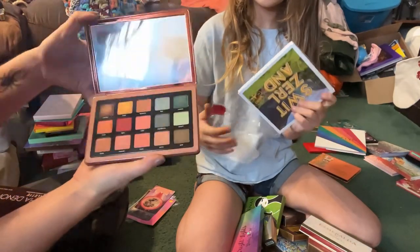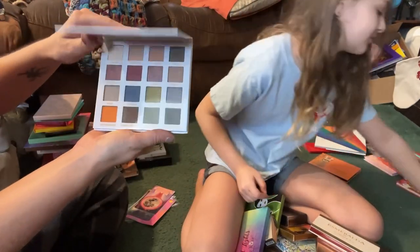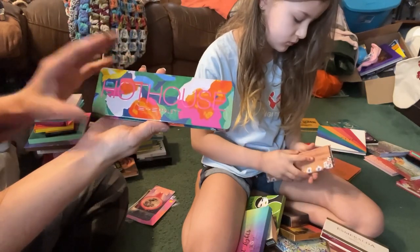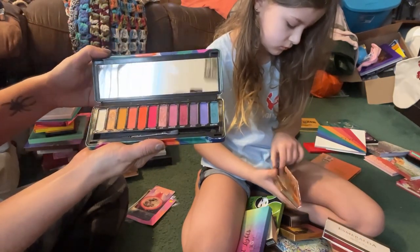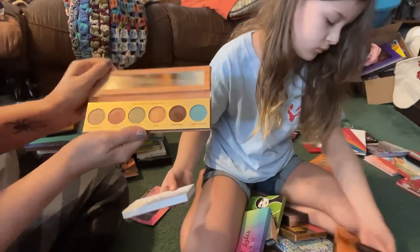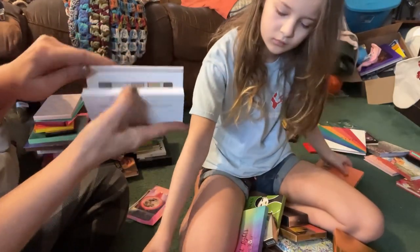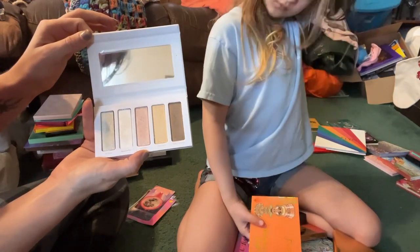From Natasha Denona we have the Zendo palette — I'm going to keep this for a future review. From BH Cosmetics we have the Switzerland palette — keeping this for a future review. From BYS, an Australian brand, we have the Hot House palette — I'm going to go ahead and declutter this. We have this little palette from Butter London — I do love this color story but I'm just going to go ahead and declutter this. From Kypris Beauty we have this little all-shimmer palette — I just adore this but I'm going to move this to another part of my collection.